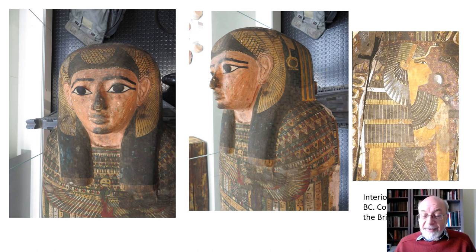Over the top of her hairstyle is a headdress in the form of the wings and legs of a vulture. The vulture itself was a divine being, and this kind of headdress is often depicted as worn by goddesses. So putting this on the coffin of Tarkabuti was another indication of her newly acquired divine status.